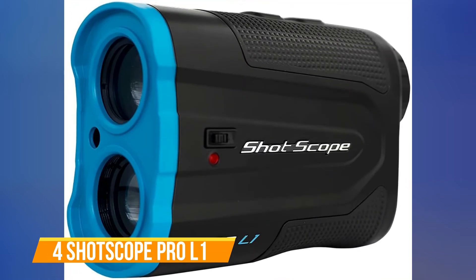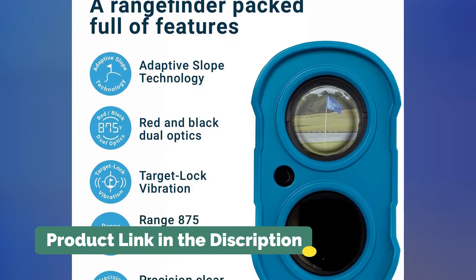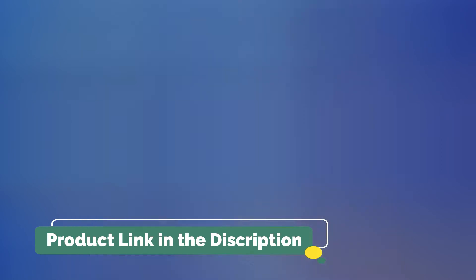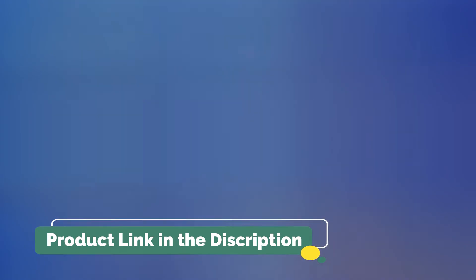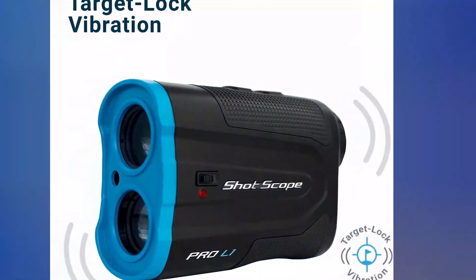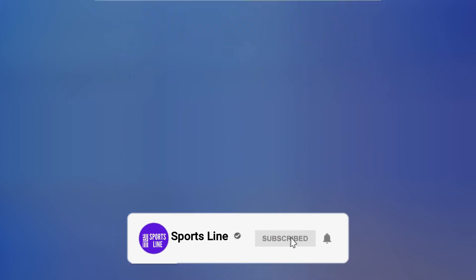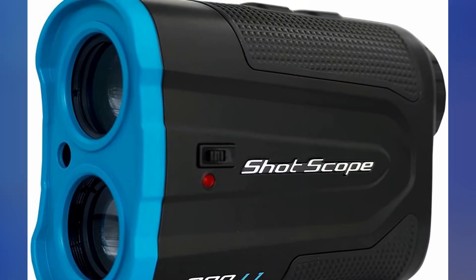Number 4: ShotScope Pro L1. The accuracy of a laser rangefinder is talked about at length. However, the view through the scope is not often brought up quite as much — if you can't clearly see the numbers that the rangefinder comes up with, how accurate can it be? The ShotScope Pro L1 gives you the option to choose either red or black numbers displayed in your rangefinder. Depending on the lighting or your vision, one or the other may be easier to see. It is a slope rangefinder with a slope mode that can be easily turned on and off, helping ensure your rangefinder is ready for any type of round.